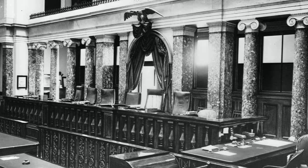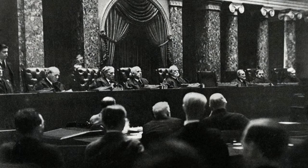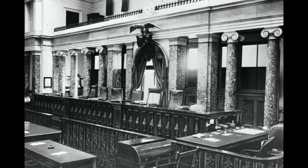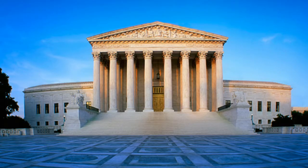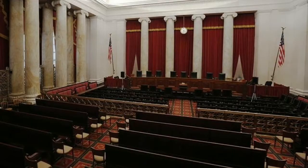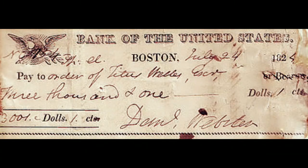Established by the United States Constitution, the Supreme Court began to take shape with the passage of the Judiciary Act of 1789 and has enjoyed a rich history since its first assembly in 1790. Of the federal government's three branches, the court bears the closest resemblance to its original form — a 225-year-old legacy. The Supreme Court of the United States handles the most important court cases in the country, and famous Supreme Court decisions have helped shape the country's history.